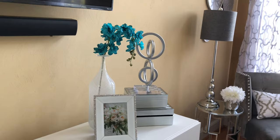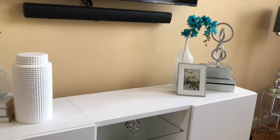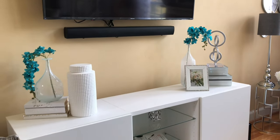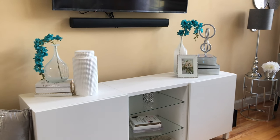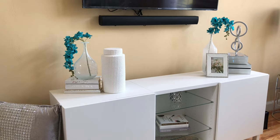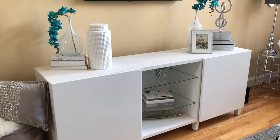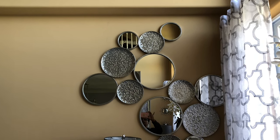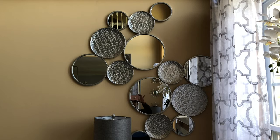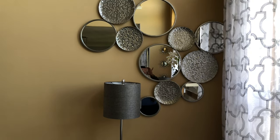If you're interested in a console similar to this one, I purchased this from IKEA. It is called the Besta. Originally I had three white doors, but later I decided to swap out one of the doors in the middle and add glass shelving, all of which came from IKEA's store. To finish off my feature wall, I decided to add these beautiful mirrors I purchased from Home Goods. For a fuller look, I decided to go with two mirrors.